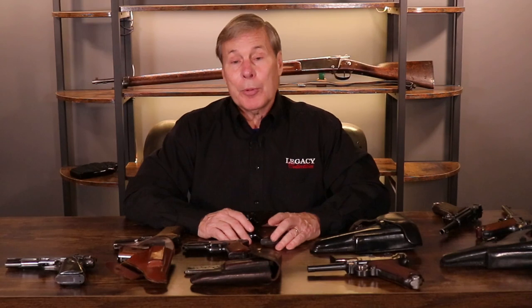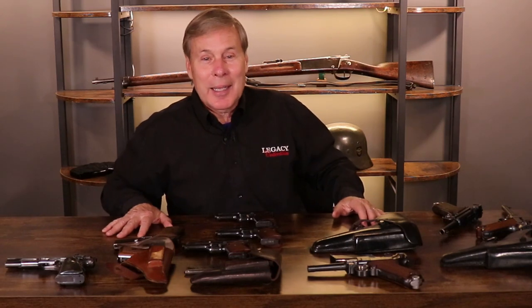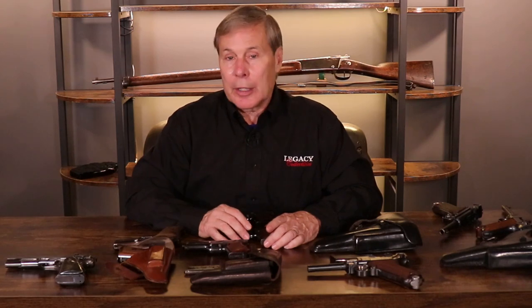I hope you learned something today. This is very interesting, especially when you have a father who served in the Navy — and many of you out there served as well. Thank you for your service. These are interesting collector guns. Make sure you like and subscribe to our YouTube channel and tell a friend, because we'd really like to build our subscriber base.